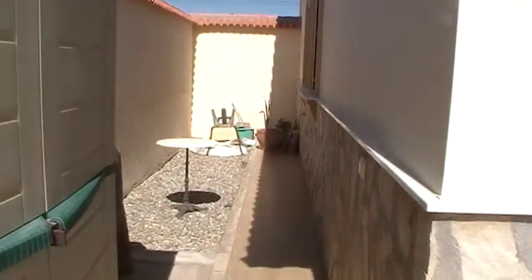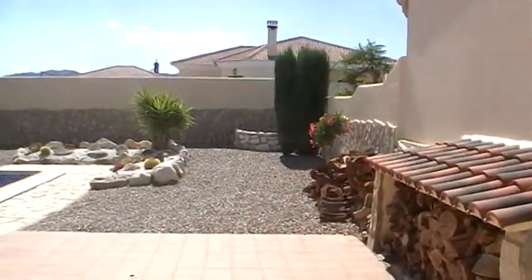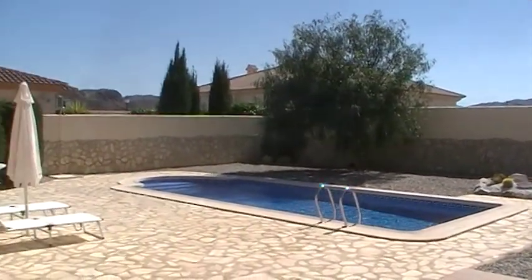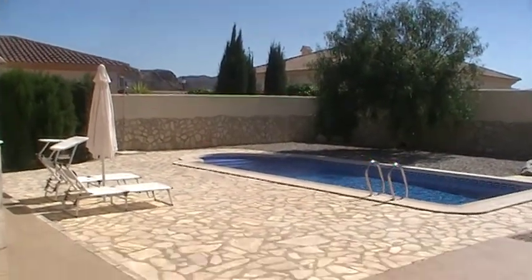Two storage sheds here and again walled at this side so that nobody can get access to the rear and swimming pool area. This is a lovely big space with views of the hills there.